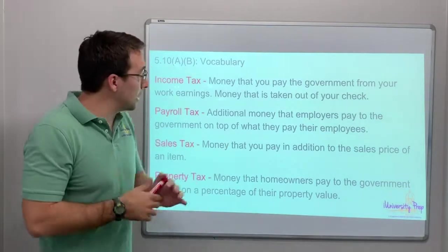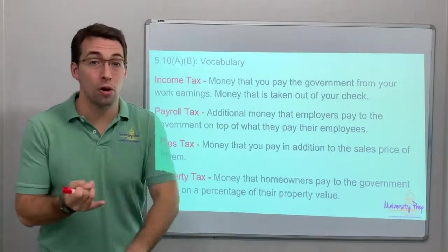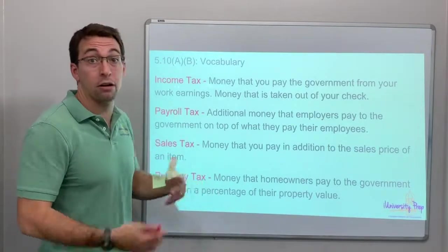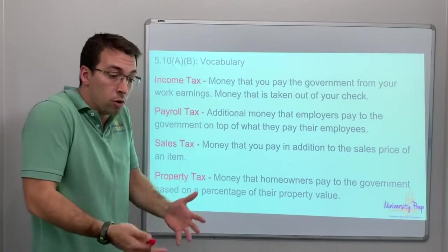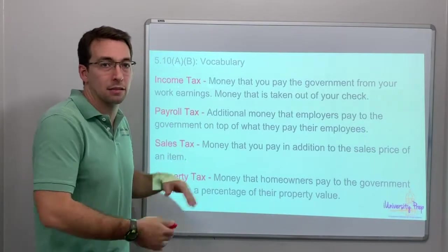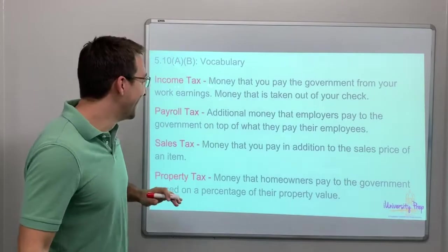Taxes are really important because they pay for our roads, they pay for teachers. All teachers are paid because your parents or somebody is paying taxes. School in the United States is free because of taxes. It's a really cool thing to pay taxes. Some people have opinions on how much you should pay.